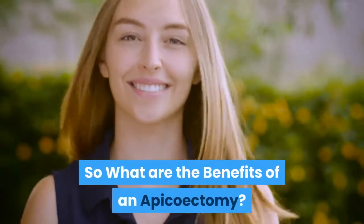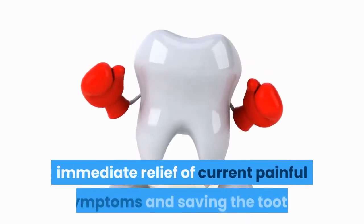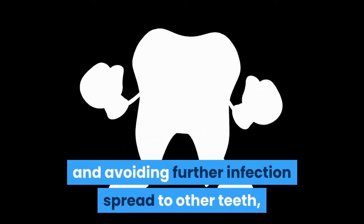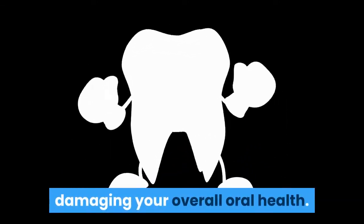What are the benefits of an apicoectomy? The main benefits are the immediate relief of current painful symptoms, saving the tooth, and avoiding further infection spreading to other teeth and damaging your overall oral health.